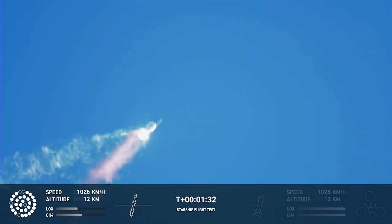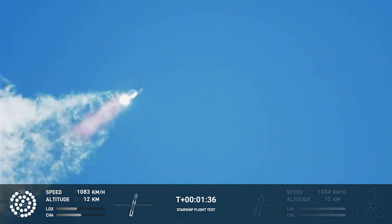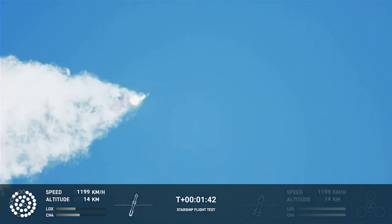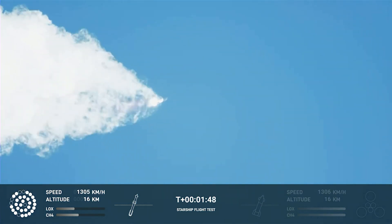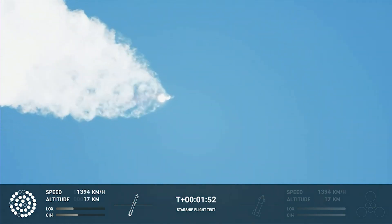Continuing to watch the first stage as we head downrange. 100 seconds into flight. Our next major activity is going to be shutdown of the first stage. The Houston Tracking Station now acquiring the vehicle.